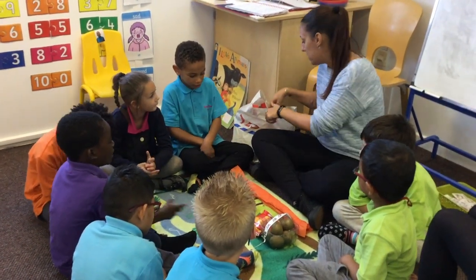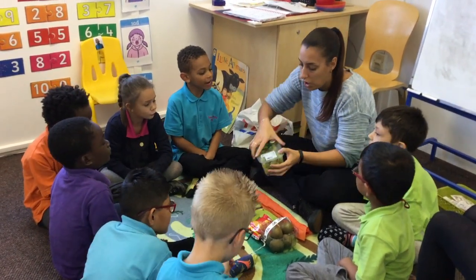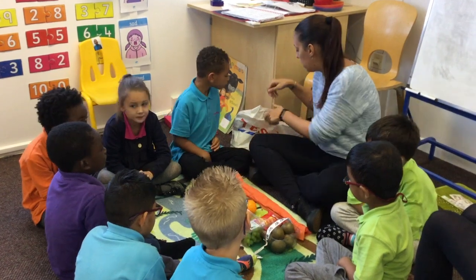Here is one of our science lessons where we are all participating in a tasting experiment. Children are using their senses to say what they think they are tasting.